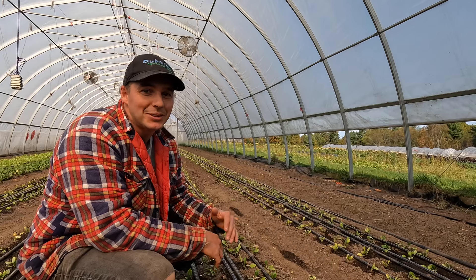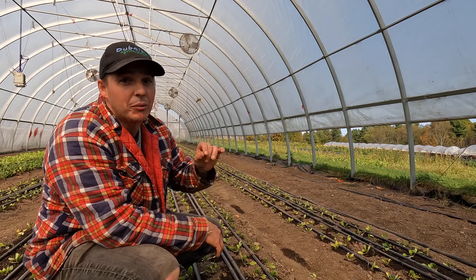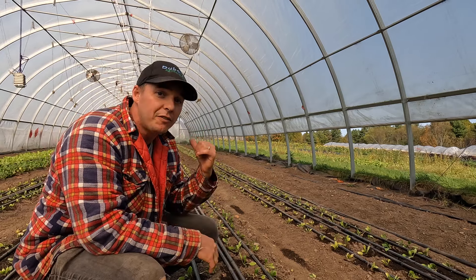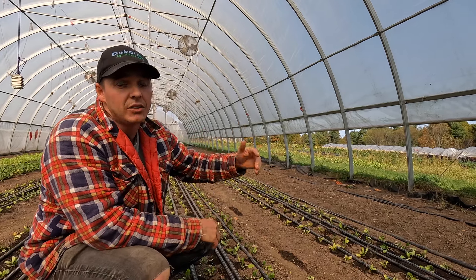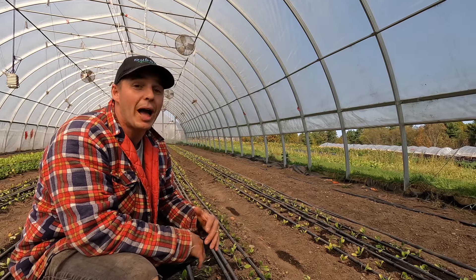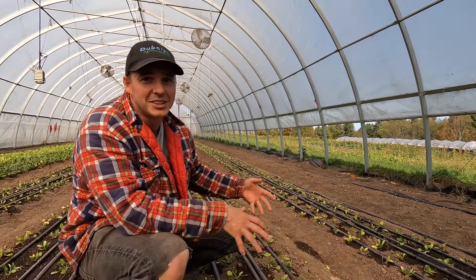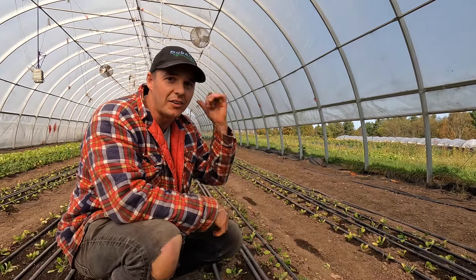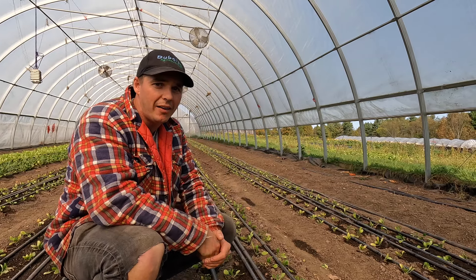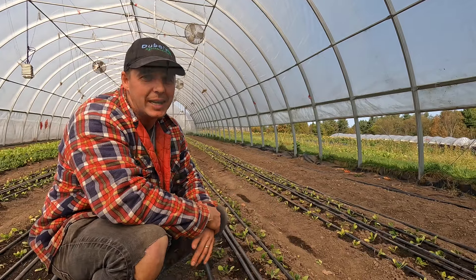Spinach is an absolute winter growing powerhouse. It's great transplanted, although a little bit time consuming but well worth it. You can grow it out in the field, in caterpillar tunnels and in an unheated tunnel - you can overwinter it. People absolutely love it and you'll totally be able to sell all that you can grow. The stuff in the field will keep us going for a while, and then this will be ready right in time to carry us well into December to keep all of our clients happy.